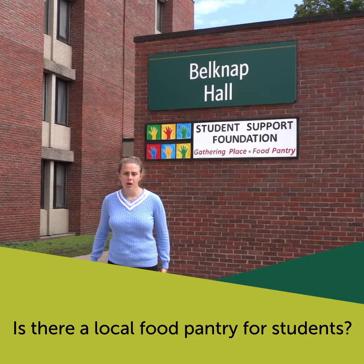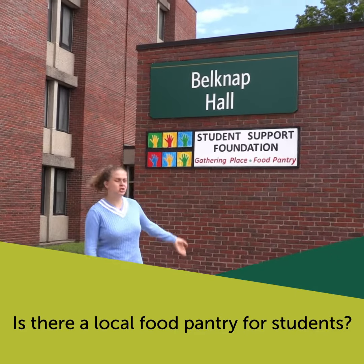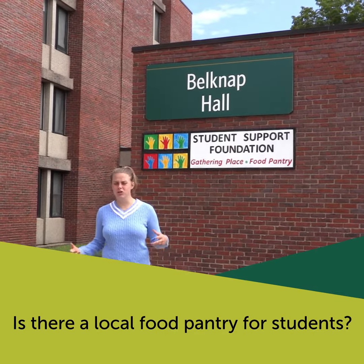Hello everyone! Welcome to Velknap Hall. Velknap is the home to the Student Support Foundation, a local food pantry just for students. It also has a quiet study room, so if your neighbor is being too loud, you can just go right on downstairs and study.